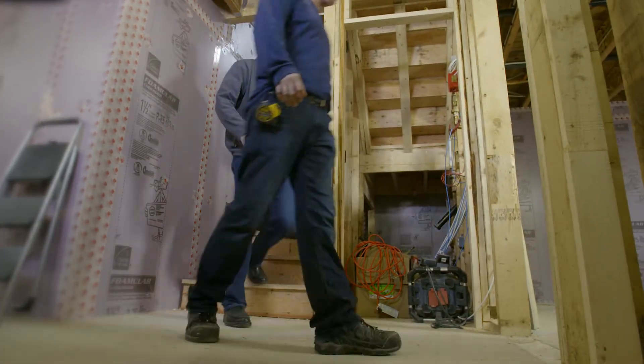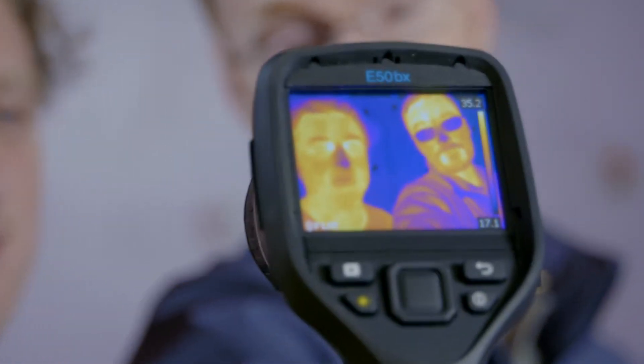Come down to the basement. We can use the thermal image camera — it tells us which part is warm, which part is hot.